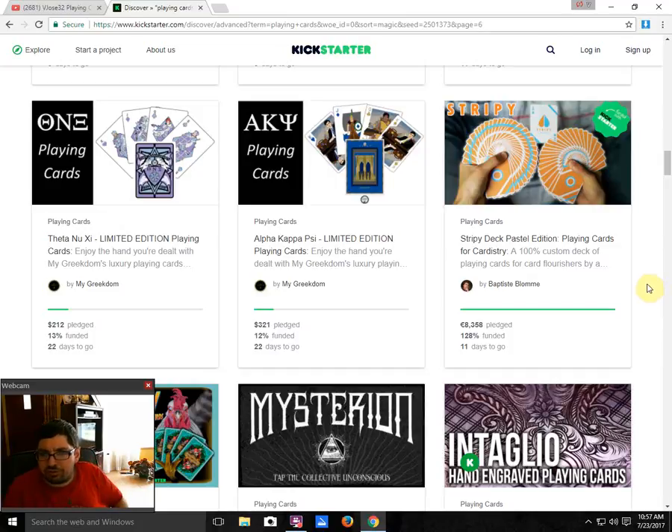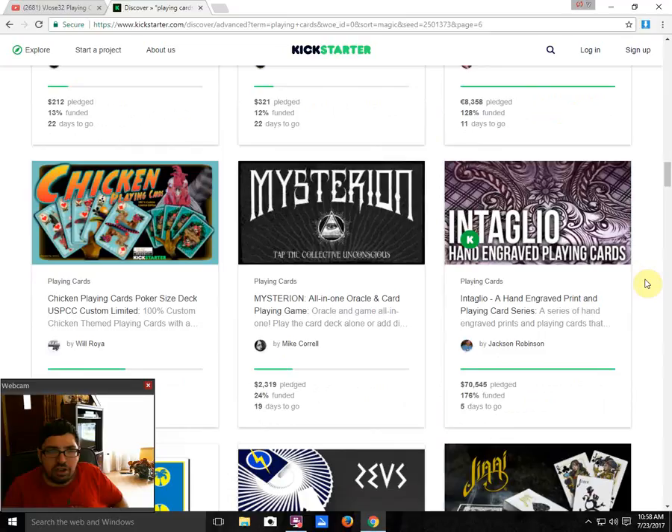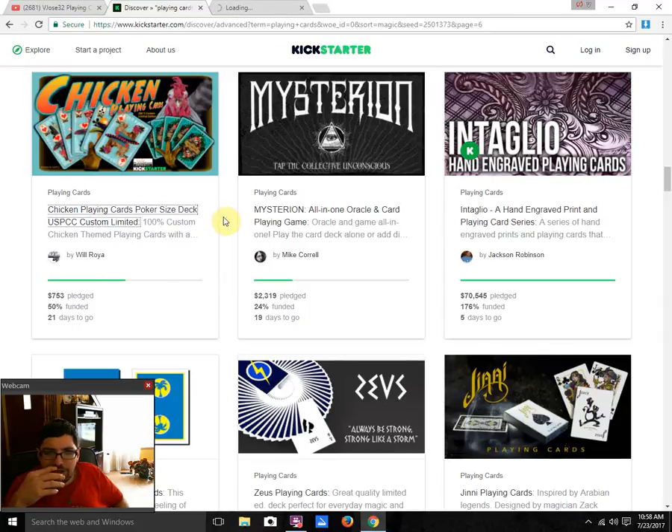Stripey Deck Pastel Edition from Baptiste Bloom is funded with 11 days to go — I do recommend it. Then we got Chicken Playing Cards by Will Royale, who this is his first project but he has helped out with other projects. It's currently 50% funded with 21 days to go — there's a good chance this one funds because it has a very small goal. However, I think it's pretty horrible and I do have some issues with it.